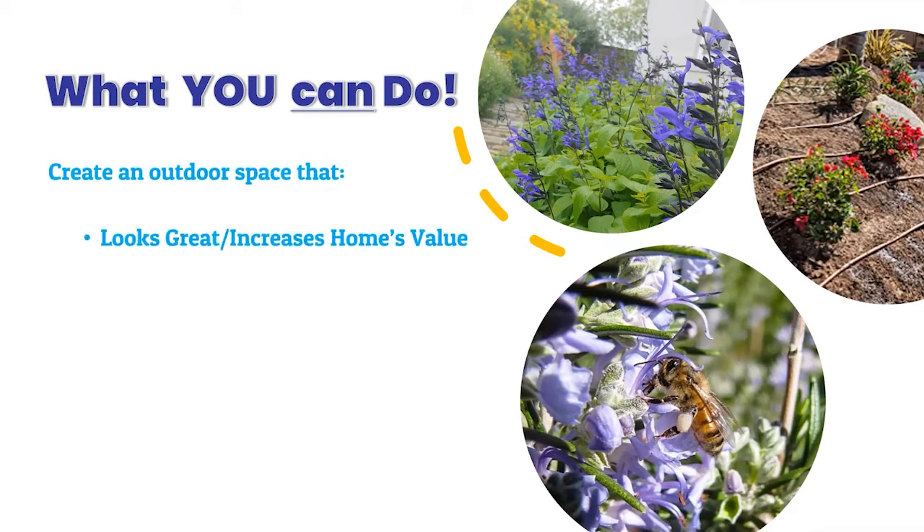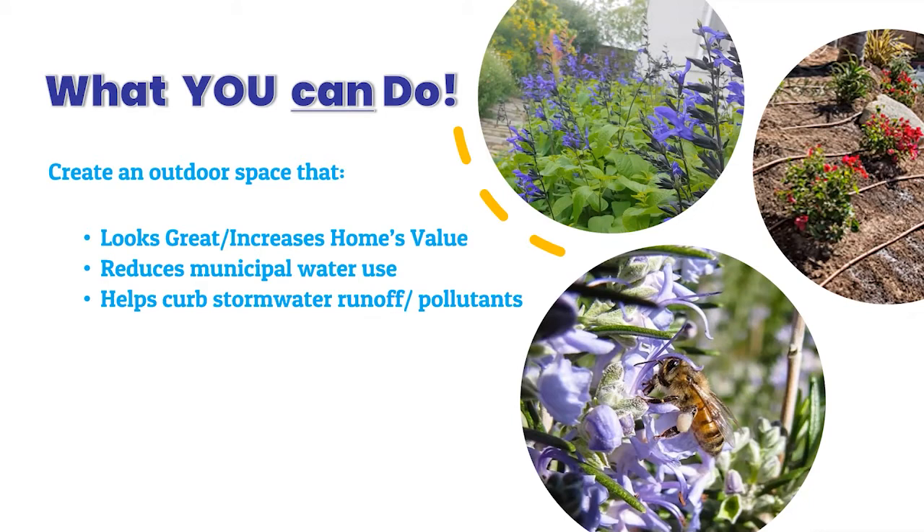We like to create outdoor spaces that look great and can increase your home's value. You can reduce your municipal water use, especially outside the home where we tend to use more water in the landscape. We can help curb stormwater runoff and pollutants — in fact, a lot of pollutants that end up in our local lakes where we get our drinking water come from landscapes themselves when we over-apply or misapply pesticides or fertilizers, so we want to apply those per label instructions. You may also want to grow some of your own food, or grow plants that provide food for pollinators and wildlife.